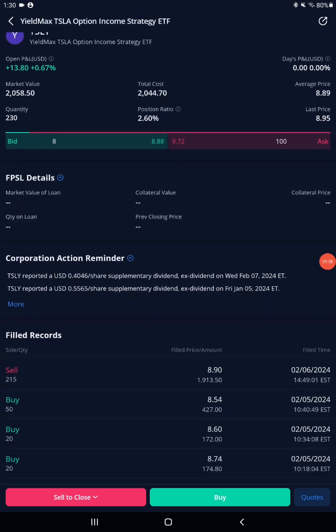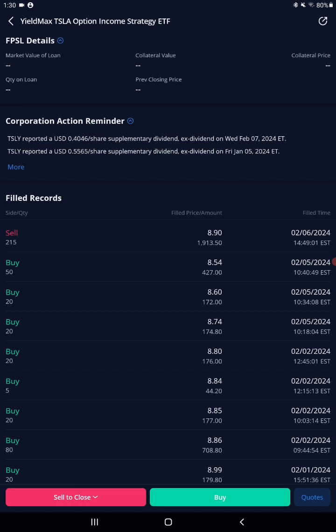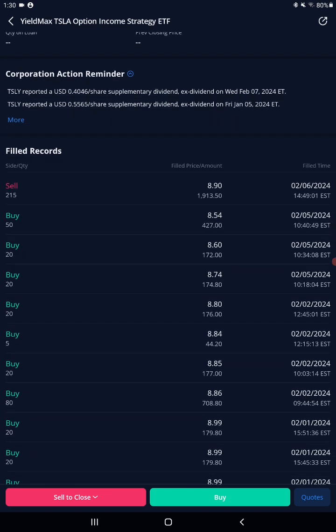Anyway, I actually had 445 shares. As you can see, I sold 215 shares on February 6th at $8.90. My prior buys: 50 shares at $8.54, 20 at $8.60, 20 at $8.74, 20 at $8.80, 5 shares at $8.84, another 20 at $8.85, and another 80 at $8.86 — those totaled 215 shares which I sold.